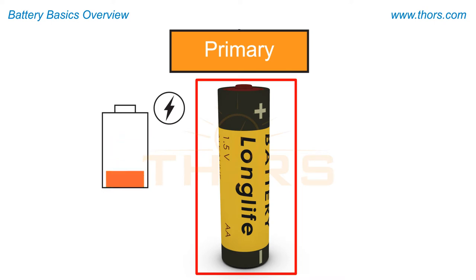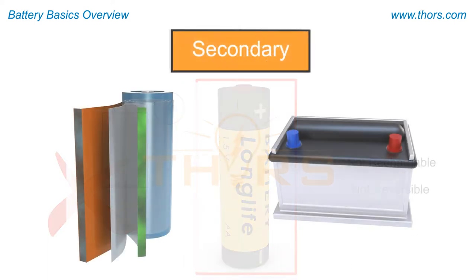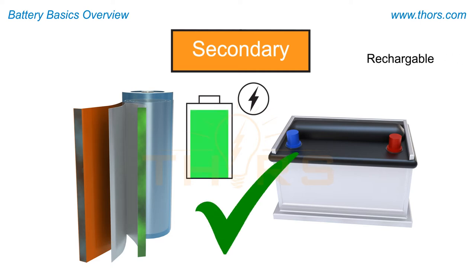An alkaline battery is an example of a primary battery that can be used only once and then disposed of. It is not rechargeable and the chemical reactions that occur in this type of battery are not reversible. A battery in a power tool or an electric vehicle is an example of a secondary battery that can be used many times — it is rechargeable and the chemical reactions are reversible.